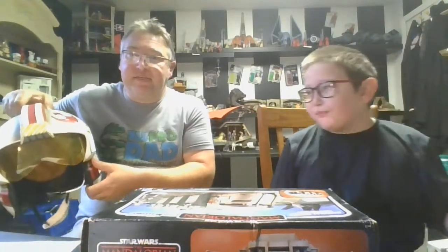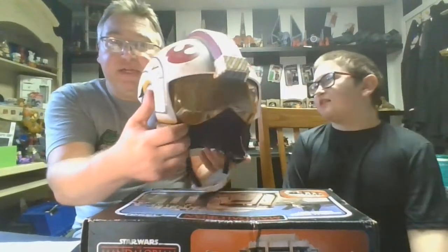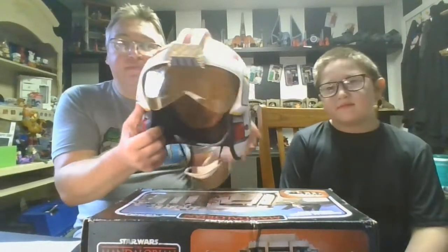Yeah, right Boog? Get the box up here. This is our weekly series that we try to get posted on Sundays — not always, but most of the time. We've only been late once. So most of the time we try to get these posted on Sundays for you guys to enjoy.